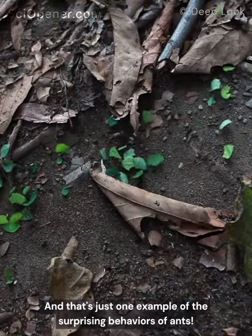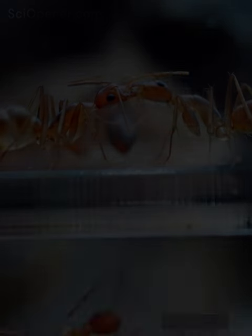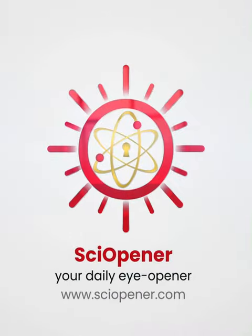And that's just one example of the surprising behaviors of ants. Have you ever seen leafcutter ants? Let us know in the comments, and don't forget to like and subscribe.